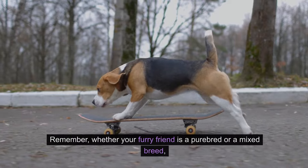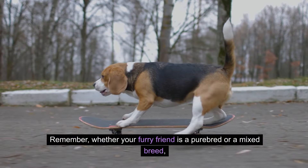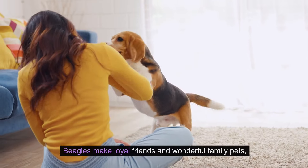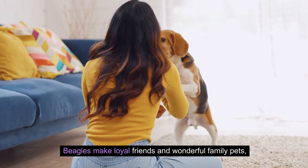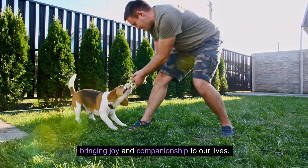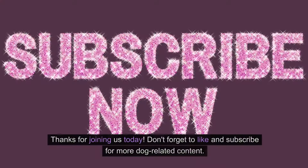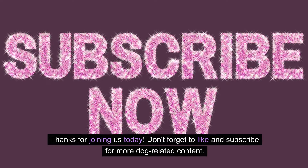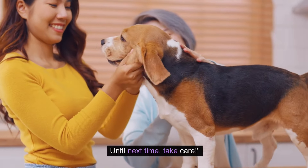Remember, whether your furry friend is a purebred or a mixed breed, all dogs deserve unconditional love. Beagles make loyal friends and wonderful family pets, bringing joy and companionship to our lives. Thanks for joining us today. Don't forget to like and subscribe for more dog-related content. Until next time, take care!